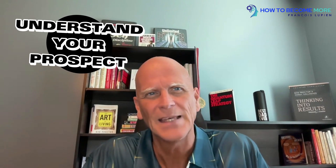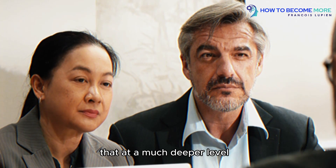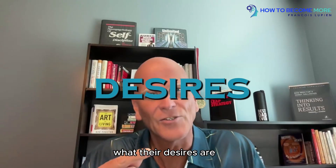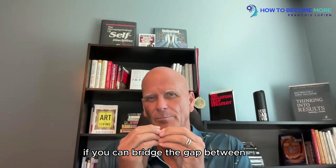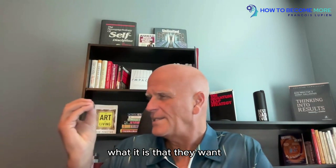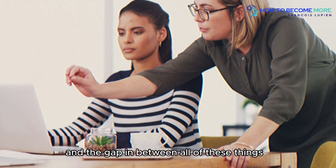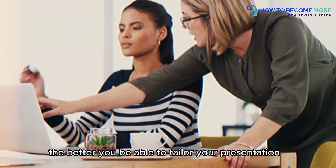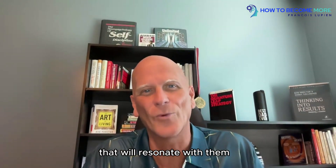Number one: understand your prospects. To close a deal, you need to understand your prospects at a much deeper level — what their needs are, what their desires are, and most importantly, what their pain point is. If you can bridge the gap between what they want and where they want to go, the more you emphasize that gap, the better you'll be able to tailor your presentation to resonate with them.